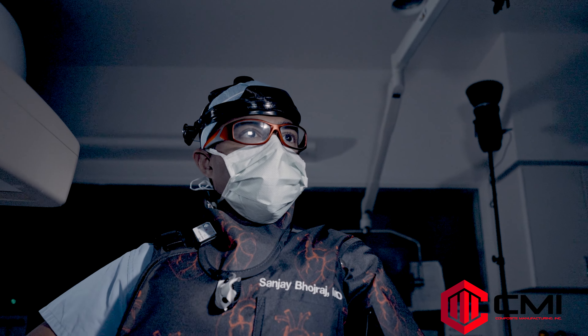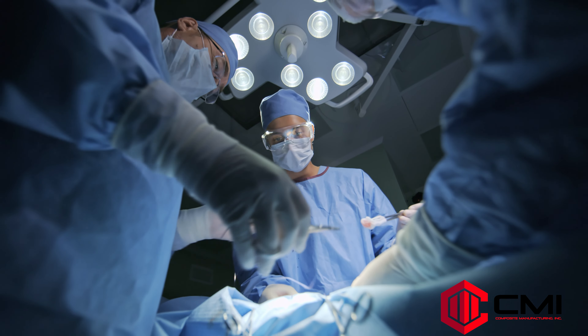Once I have the device on and I'm doing procedures, I just feel happier — when I come out of cases I just feel more springy. I feel such a reduced burden on my body that I just love having this device on. I really feel that once people wear the device, it's going to become a standard of what you wear in any sort of operating room or procedural suite, to just feel better and to protect yourself over the course of your career.